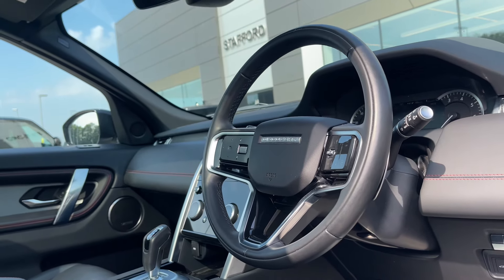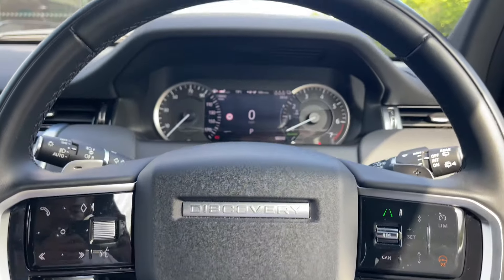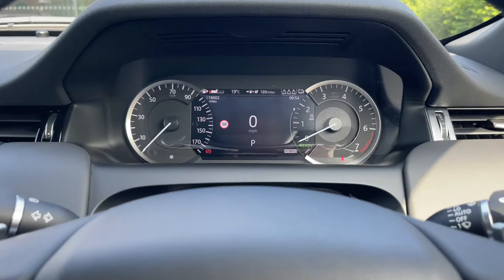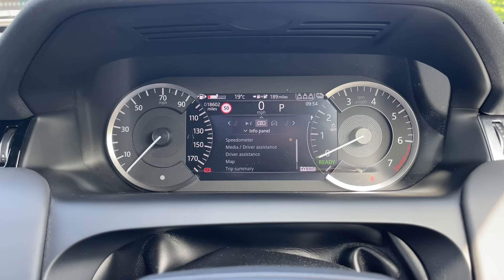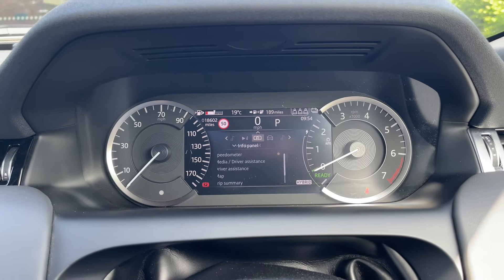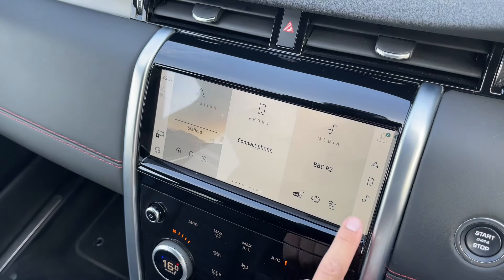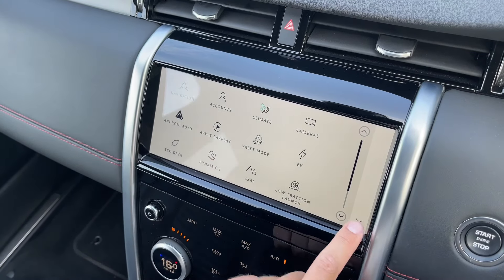Viewers may have already noticed the rear privacy glass that looks fantastic and assists in keeping passengers and contents safe from prying eyes. Opening the boot, which can be done electronically using the key, is a feature bound to come in handy after a large shop when pressed for time. In doing so, you'll reveal a large amount of boot space that can even be increased in size by folding the rear seats forward.